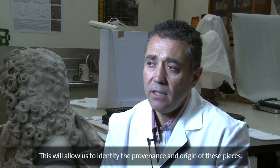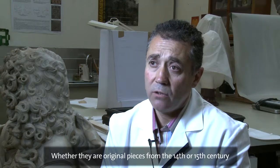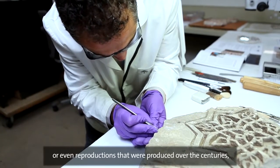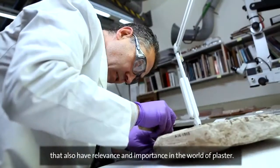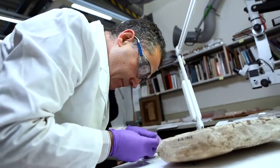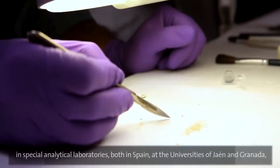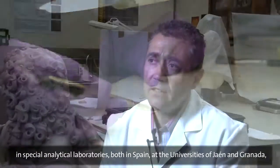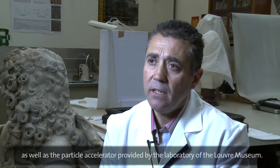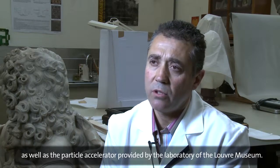This will allow us to identify the origin of these pieces — whether they are original pieces from the 14th or 15th century of the Nasrid era, or replicas and reproductions made throughout the years, which also have their own relevance and importance within the world of yeso. We are going to carry out a series of analyses with scientific instrumentation through laboratory-specific analysis, both in Spain through the Universities of Jaén and Granada, and in the particle accelerator at the laboratory of the Louvre Museum in Paris.